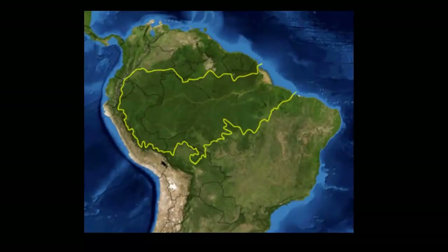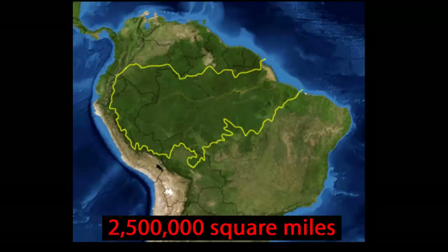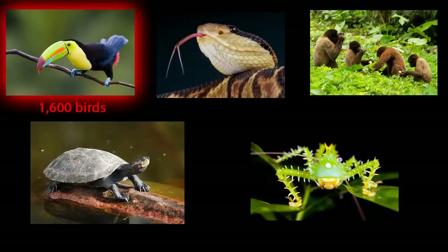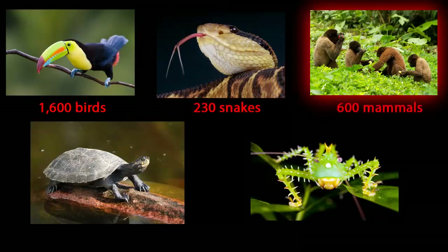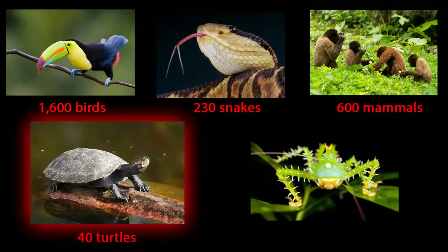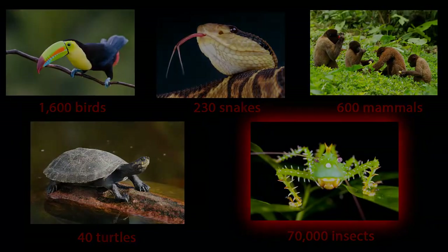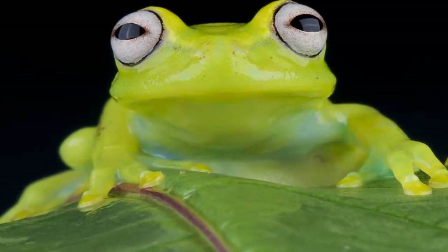The Amazon rainforest is about 2.5 million square miles, a bit smaller than the 48 states of the U.S. Here you'll find more than 1,600 species of birds, 230 kinds of snakes, 600 different mammals, 40 different turtles and 70,000 kinds of insects. Many of these species can't be found anywhere else in the world.